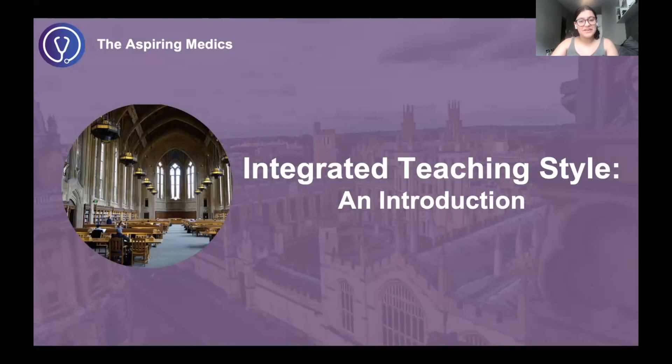Hello everyone and welcome back to another video from the Aspiring Medics. I'm Arisma, a second year medical student at King's College London, and today I'm going to be taking you through what the integrated teaching style is like.